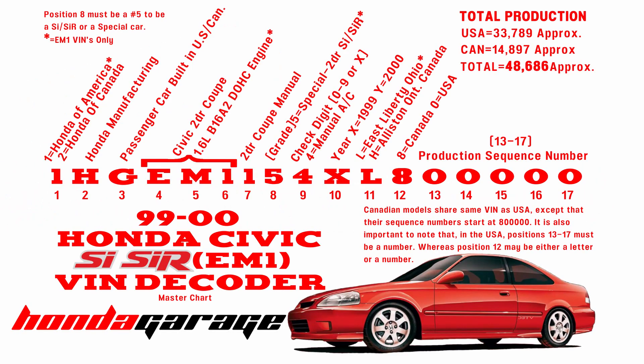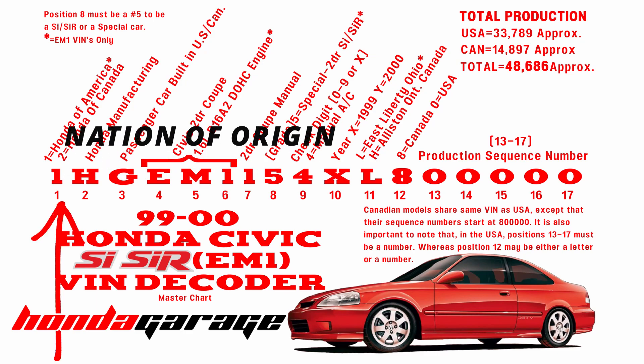This is a vehicle identification number decoder. I was unable to find one online specific for an EM1, so I made my own. This is how you would read all EM1 VIN numbers. Starting from position number one, all EM1s will have a one there — they will not have a two, which would be Honda of Canada.